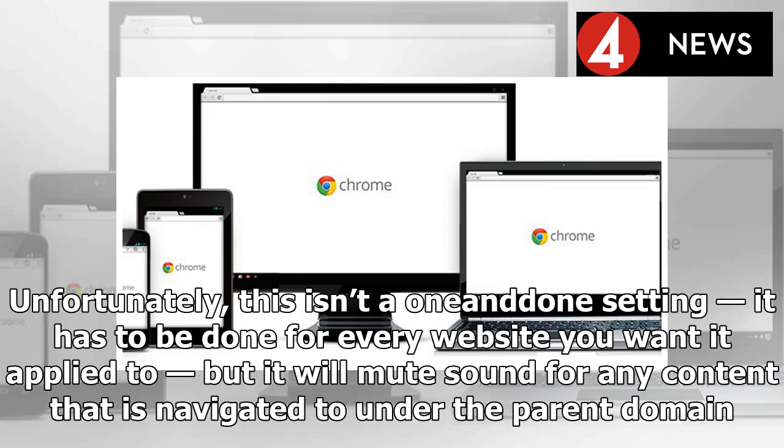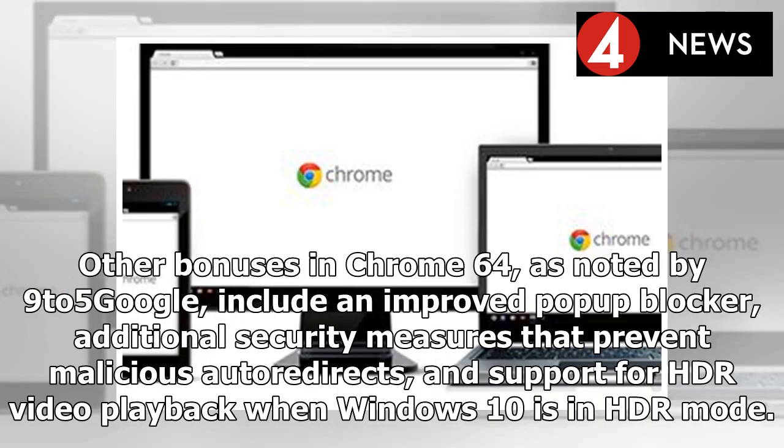The setting to have autoplay content automatically muted is in Chrome 64's permissions bar. Unfortunately, this isn't a one-and-done setting — it has to be done for every website you want it applied to — but it will mute sound for any content that is navigated to under the parent domain.